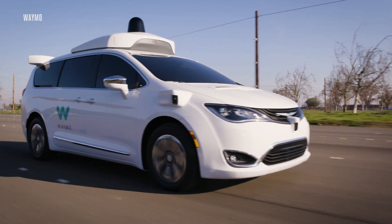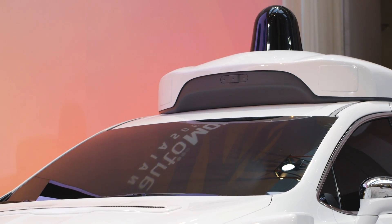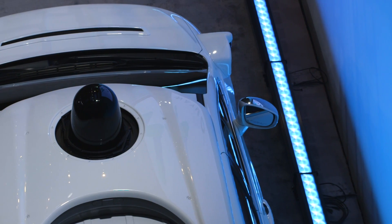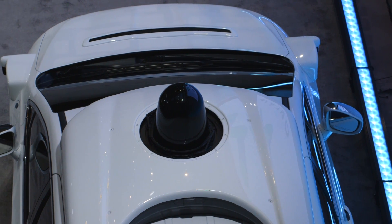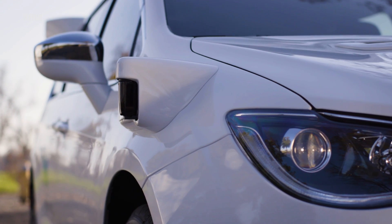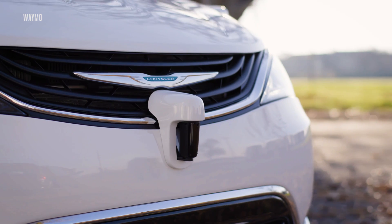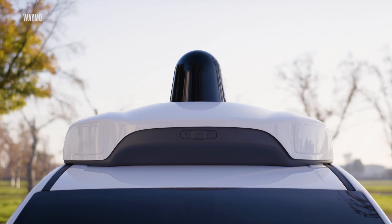For the first time, Google is making all the autonomous technology itself. That means it's building all its own vision equipment, cameras, sensors, and mapping technology, instead of buying parts off the shelf like it did before. The LiDAR laser sensors and camera are more tightly integrated into the vehicle's architecture. It looks like a minivan that's been built from the ground up with the specific mission to drive itself, not some car with a bunch of fancy tech slapped on top.